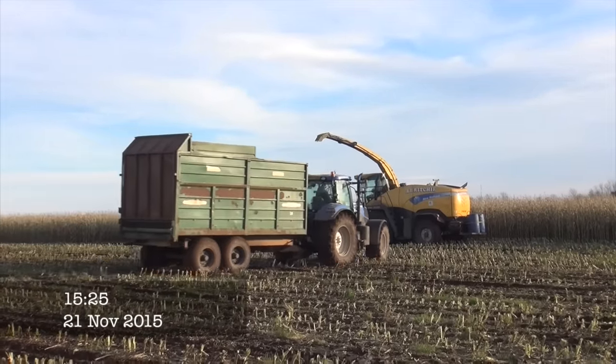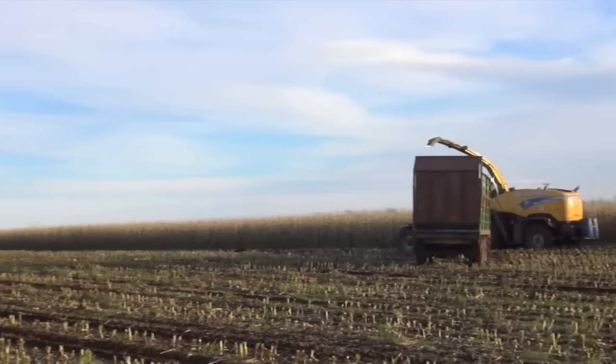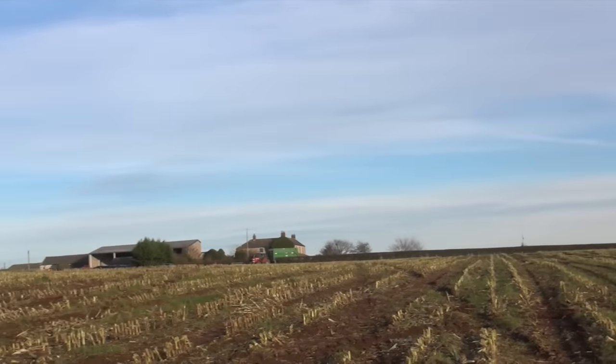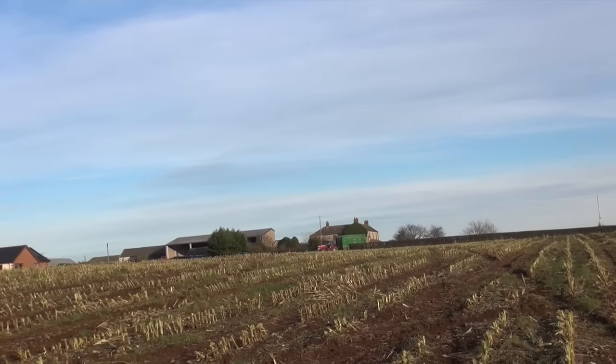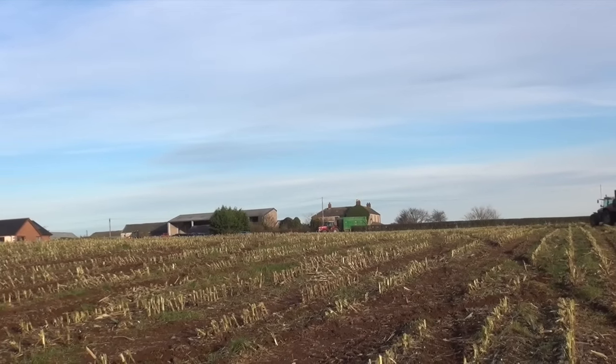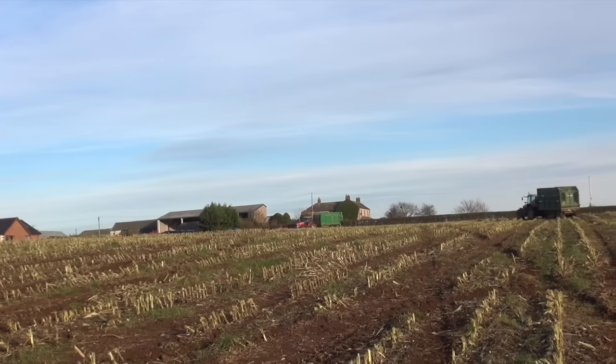It's a T7.200 alongside Arthur Ritchie and it's a 6480 that's just leaving the field, and in the distance we've got a 6718 I think just coming into the field there in the distance.